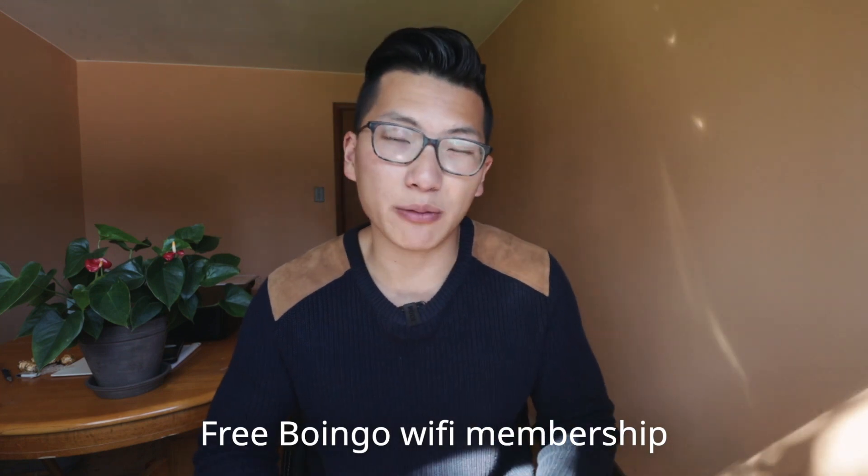Another strong benefit on this card is something recently added to all World Elite Mastercards in Canada: the free Boingo Wi-Fi membership, which also happens to be the provider that WestJet uses onboard their aircraft. So not only do you get a free first checked bag, but you also get free onboard Wi-Fi on WestJet flights, which is available on over 97% of their fleet, just by holding the WestJet World Elite Mastercard.